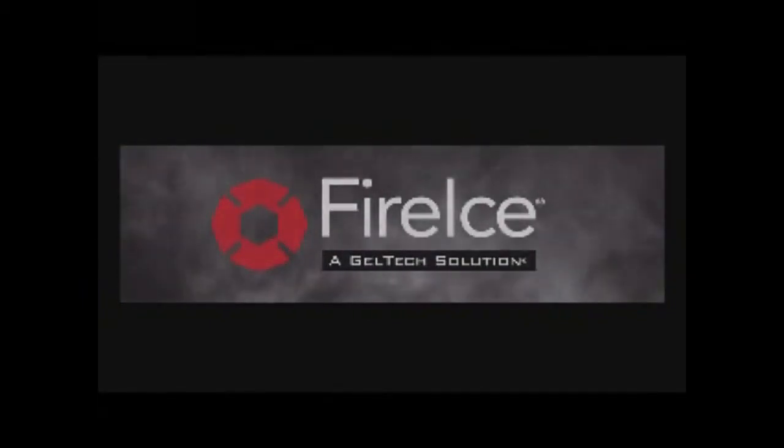To learn more about Fire Ice, visit us on the web at fireice.com.